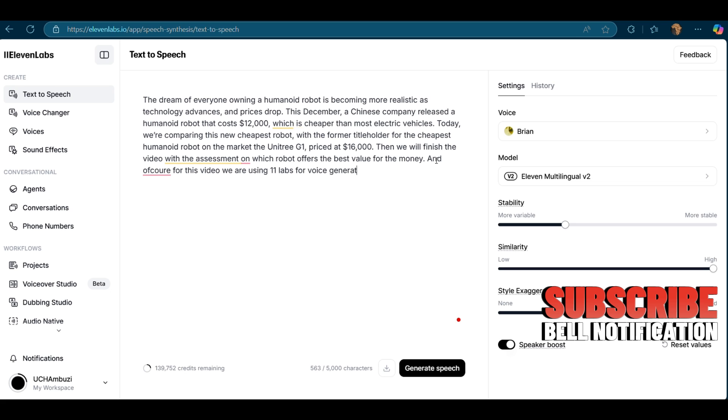For this video, we are using 11 Labs for voice generation. If you wish to try it, click the link in the description. Or if you have some text that you want converted to speech with Revoicer or 11 Labs, feel free to share on my email in the description.